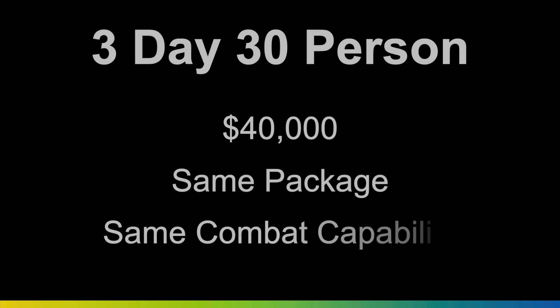A traditional three-day, 30-person operation typically costs close to $40,000 in sustainment cost — that's everything you need to keep the mission fueled and watered. Once Arc Water becomes the new normal, that same package will provide the same combat capability, but we're spending just under $600,000.